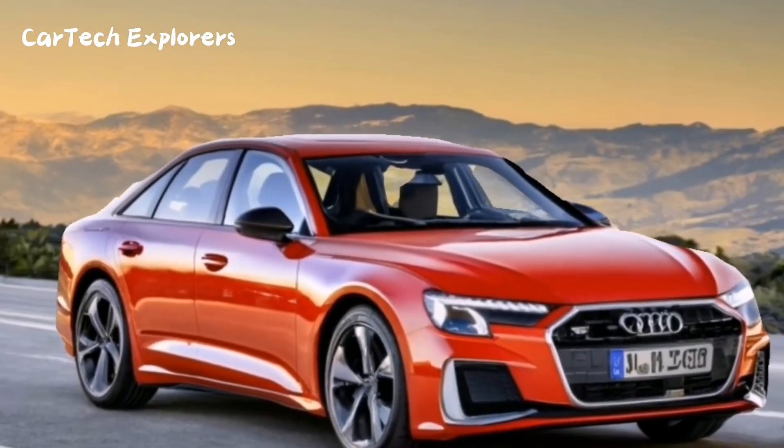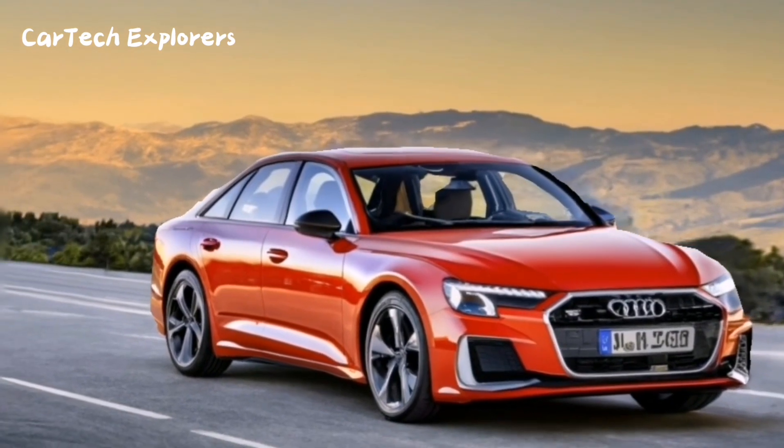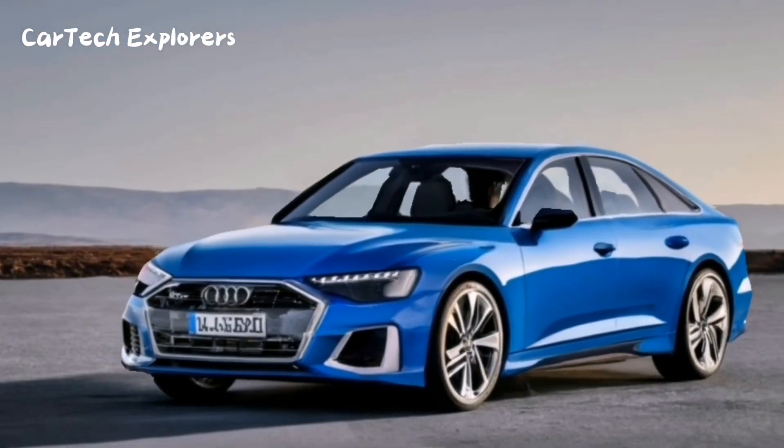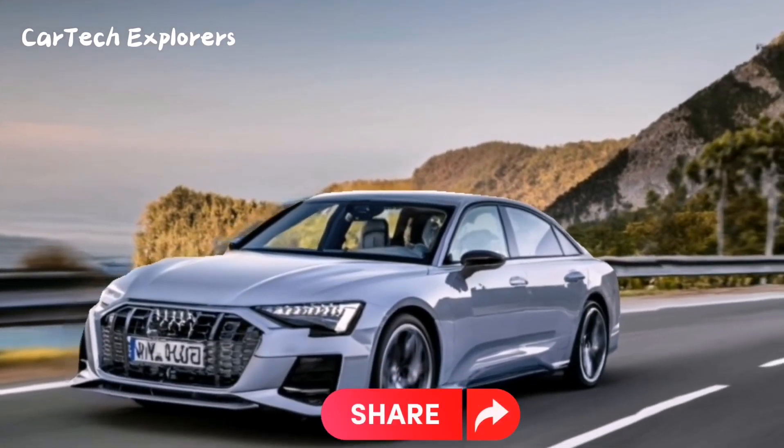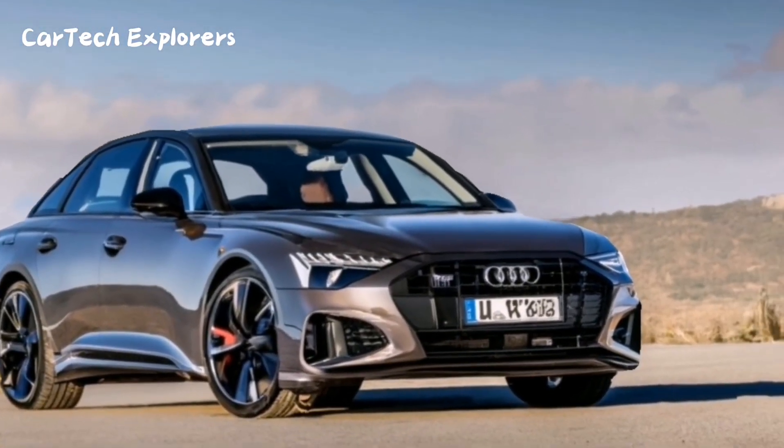With its serene cabin and stellar handling, it's perfect for those looking for a comfortable and stylish ride. Although it handles well and offers a smooth ride, it's not the most dynamic when it comes to performance.